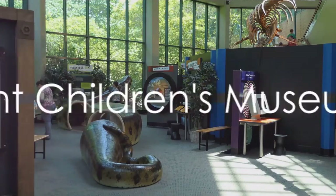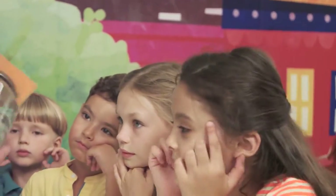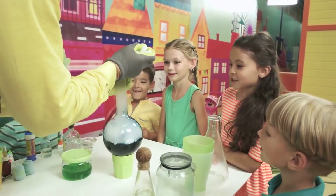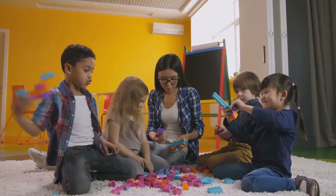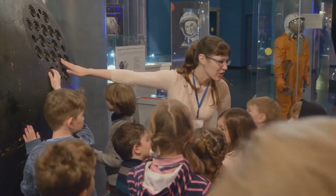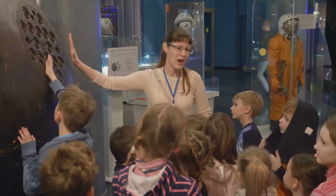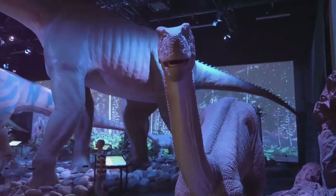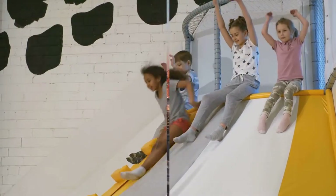The Flint Children's Museum is a wonderland for kids. It's a place where their imagination can run wild with a multitude of hands-on exhibits. Each corner of the museum is designed to spark curiosity and encourage learning, from the vibrant colors to the interactive displays. Kids can explore the mysteries of science, learn about the world around them, and even step into the shoes of different professions. It's an experience that marries fun and education perfectly, and this museum is sure to make your kids' day.